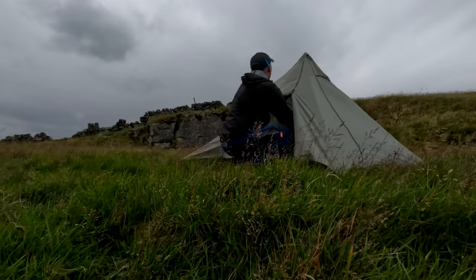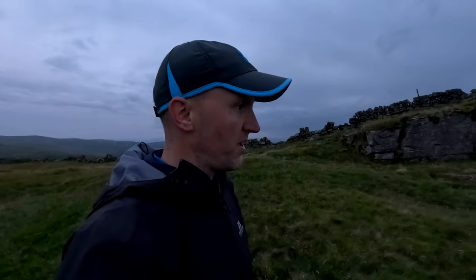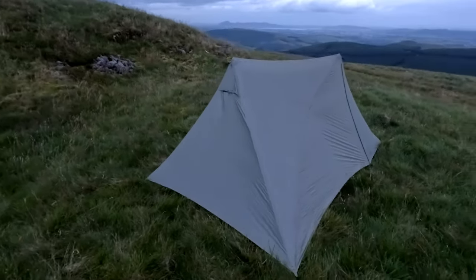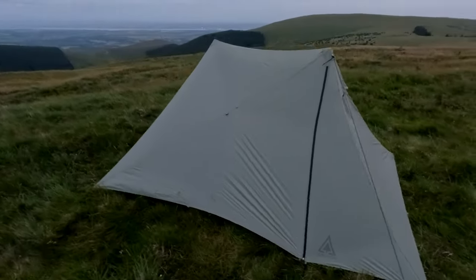Getting one side up, then two sides — despite that lumpy bumpy ground it's actually quite tight. It is very tight, tight like a tiger! They're funny looking tents, not the best looking, but it's got to be function over fashion, isn't it.